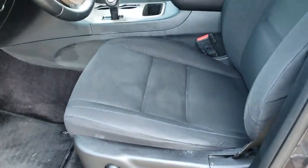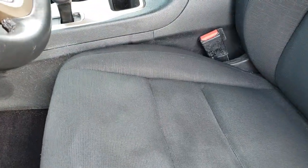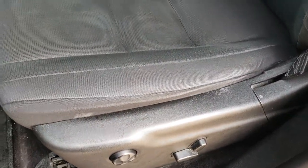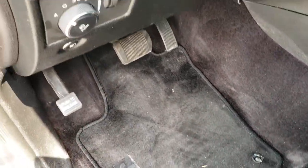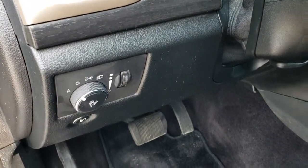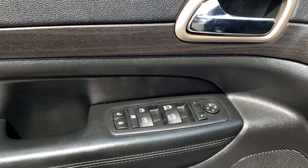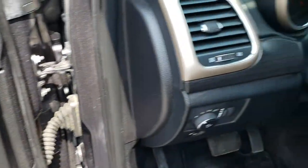Inside, the Laredo package gives you the black cloth interior. There are no rips or tears on the seat. It has a power driver's seat with factory lumbar, auto headlamps, factory floor mats, power windows, power locks, and power mirrors. There's also a nice wood grain dash trim.